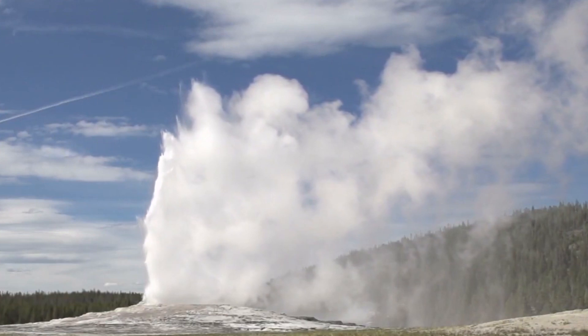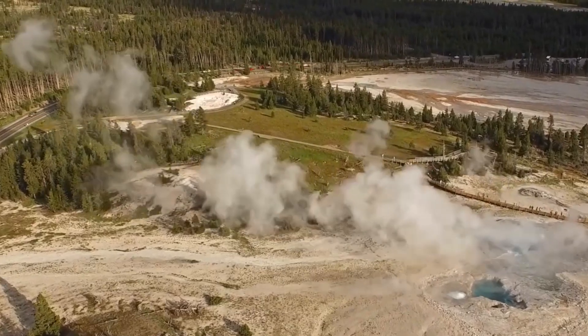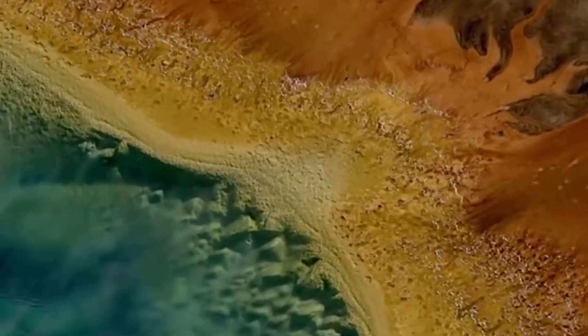One of the primary concerns in the event of a Yellowstone eruption is the potential for widespread environmental and societal impacts. A major eruption could release vast amounts of ash and gas into the atmosphere, leading to a volcanic winter that could significantly impact global temperatures and weather patterns.